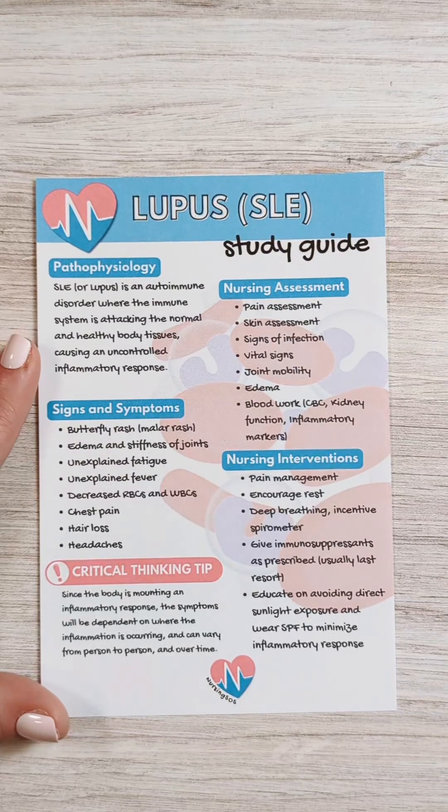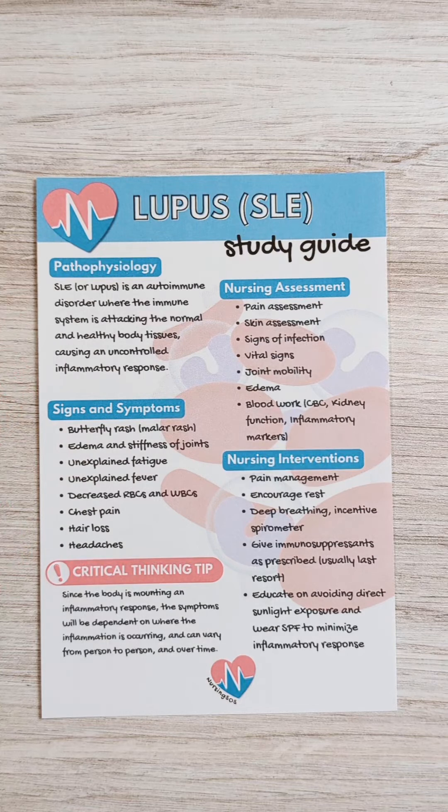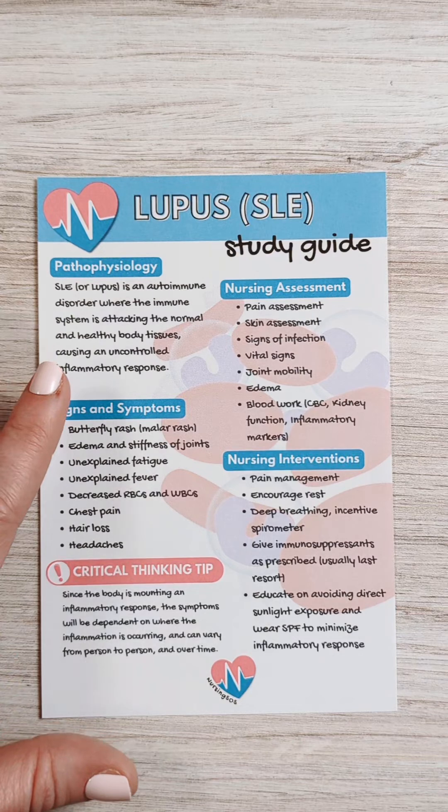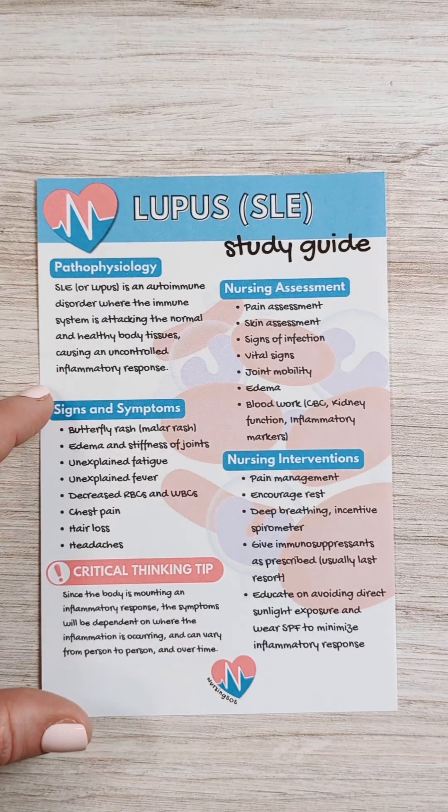Let's walk through a study guide for lupus and the key things to know about it for nursing school. Lupus is an autoimmune disorder — an immune response where the body's immune system is actually attacking healthy body tissues, causing an uncontrolled inflammatory response.